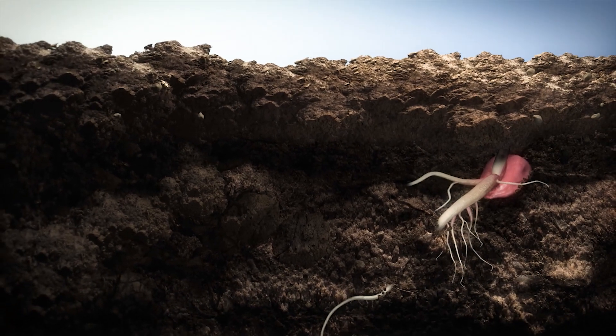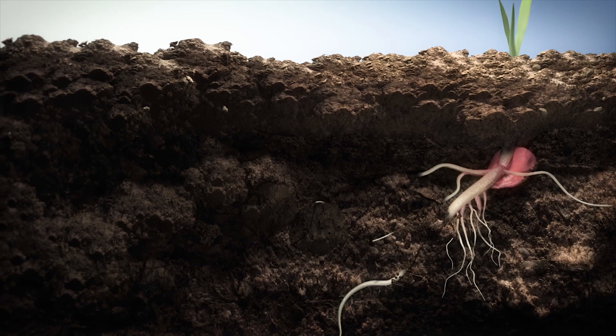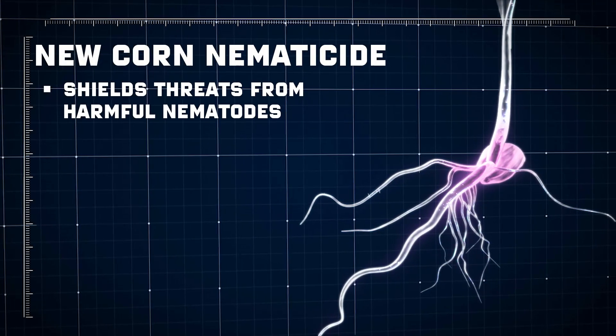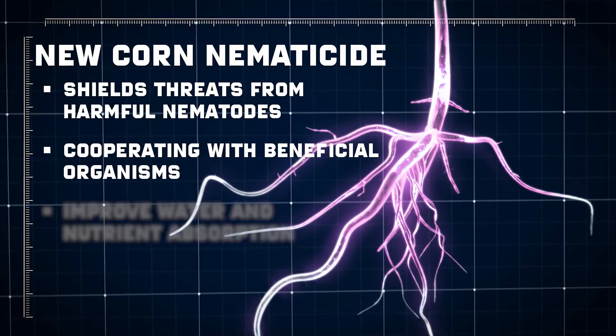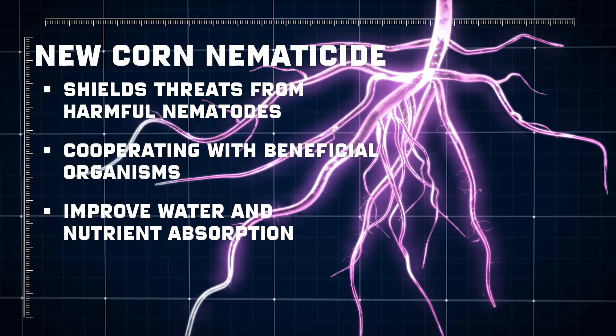Some of these components bring combined benefits, like the new corn nematicide, which shields threats from harmful nematodes while cooperating with beneficial organisms that improve water and nutrient absorption.